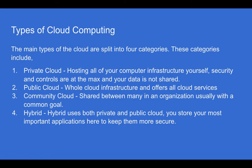Public cloud offers whole cloud infrastructure and all cloud services. Community cloud is shared between many in an organization, usually with a common goal. Hybrid uses both private and public cloud — you store your most important applications there to keep them more secure.